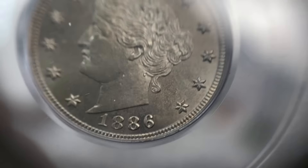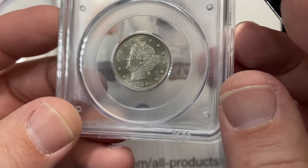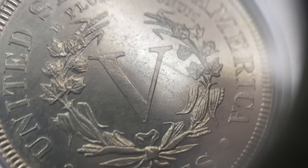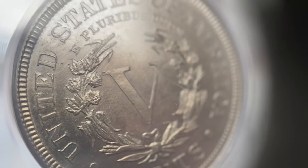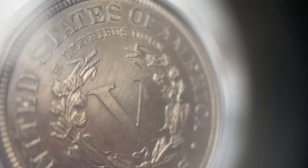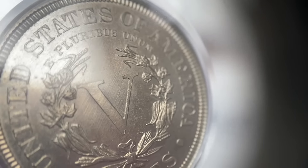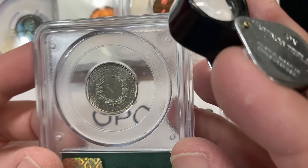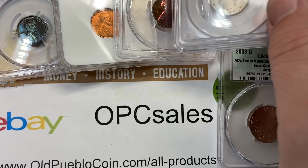This is a proof 62 in like a gen-two holder — the one that looks like a rattler but has the outer case. On proofs, you start looking at surface quality, and you can see the hairlines right there. That's probably what drove it into a 62 from a higher grade. For CAC, they're probably saying no, we're not going to put a sticker on something with hairlines like that.